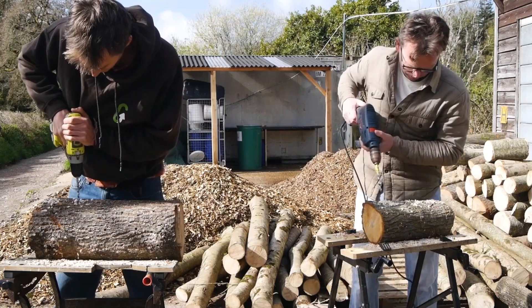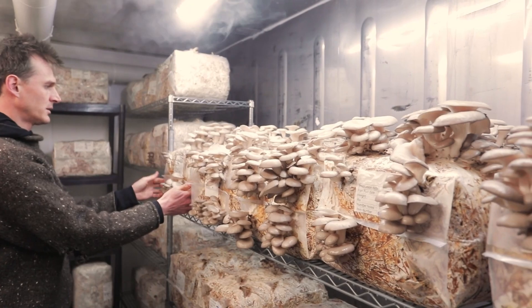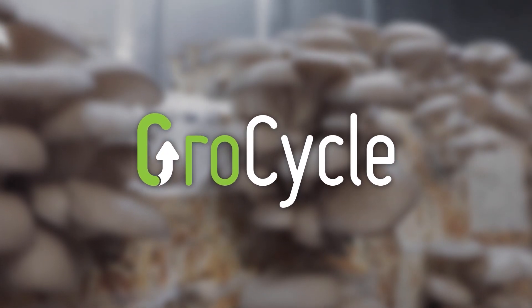Join us for this video where we're going to take a look at all the different products that you can make with mushrooms. The last decade has seen an absolute explosion in mushroom related products, and I thought I was actually quite aware of what was out there. I had a look to come up with this list and I was absolutely amazed by what I didn't know.